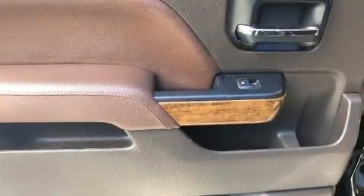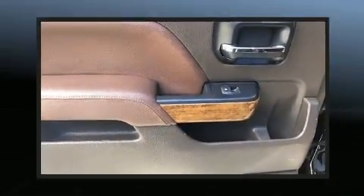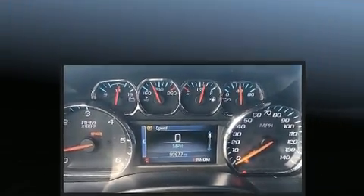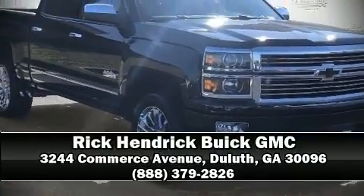Four-wheel disc brakes with ABS are also included. It also arrives with a Carfax history report, providing you peace of mind with detailed information. Please don't hesitate to give us a call.